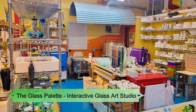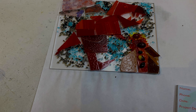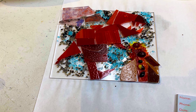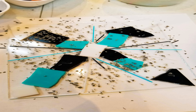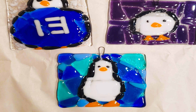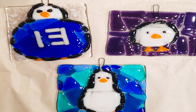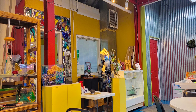Number 9: The Glass Palette Interactive Glass Art Studio. Located on East Market Street, the Glass Palette gives guests of varying ages a chance to create works of art using glass. The studio provides instructions, materials, and tools, and offers classes and workshops mostly designed for older teenagers to adults, including introductory classes, weekend workshops, and one-night glass art experience classes.